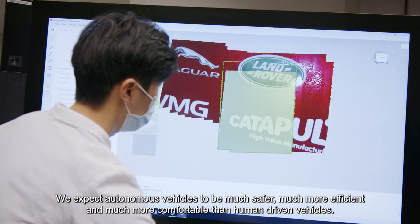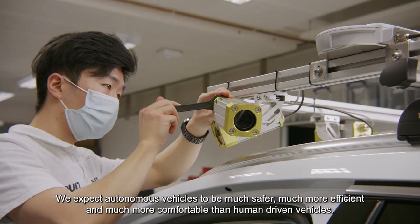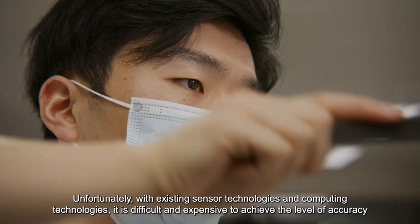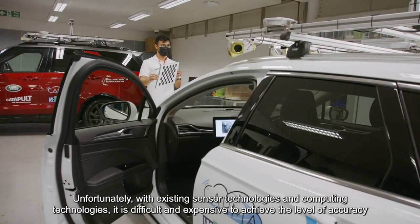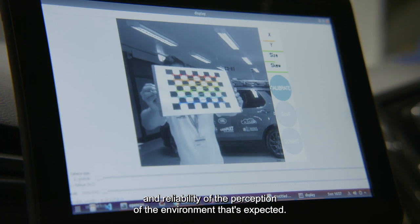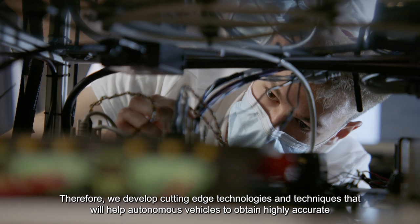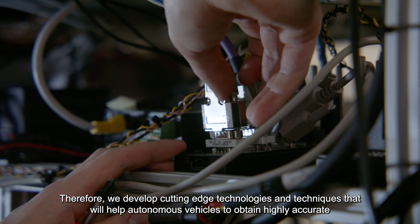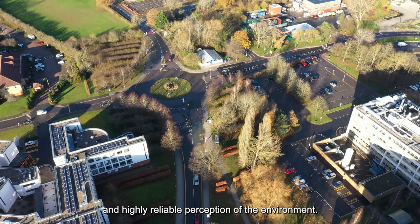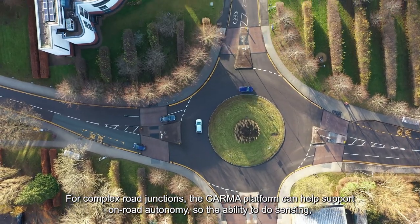We expect autonomous vehicles to be much safer, much more efficient and much more comfortable than human-driven vehicles. Unfortunately, with existing sensor technologies and computing technologies, it is difficult and expensive to achieve the level of accuracy and reliability of the perception of the environment that is expected. Therefore, we develop cutting-edge technologies and techniques that will help autonomous vehicles to obtain highly accurate and highly reliable perception of the environment. For complex road junctions, the CARMA platform can help support on-road autonomy.